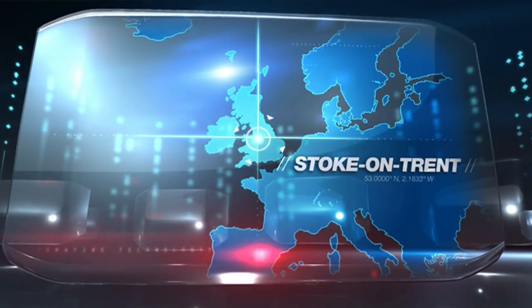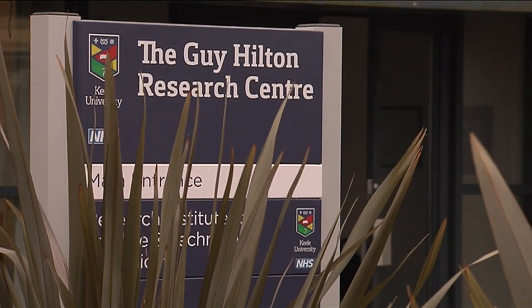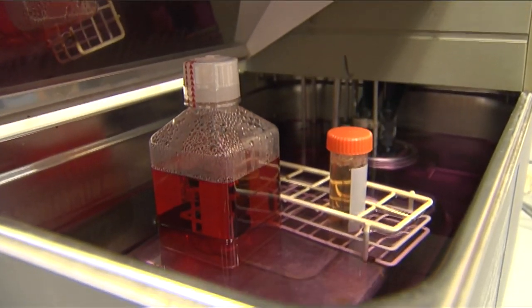Time to head up to Stoke-on-Trent, where scientists are doing work that could eliminate robotics from medical procedures entirely. Regrowing bones may sound like something straight out of Harry Potter, but here at Keele University, Professor Alicia Hodge is doing just that — using stem cells, not a magic wand.